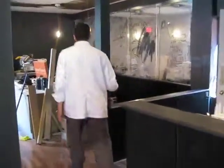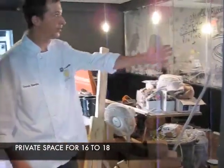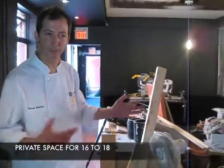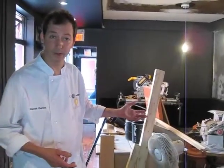Through here we'll have a private dining room seating between 16 and 18 people. This will be all partitioned off with glass. We want to be able to present to people a customized menu for groups, whether it's a celebration or a business meeting — we'll be able to accommodate either concept.